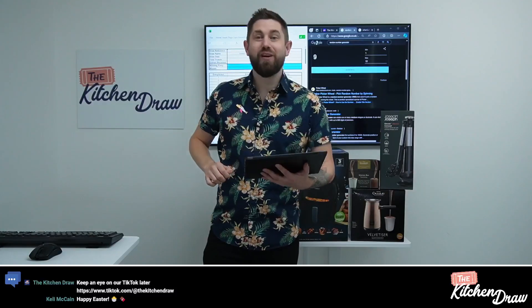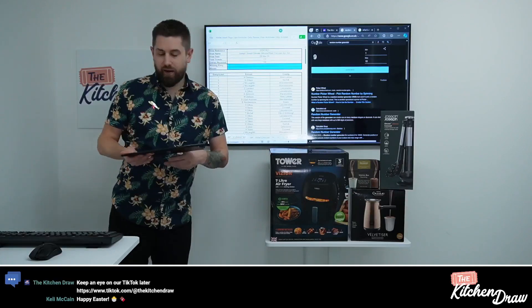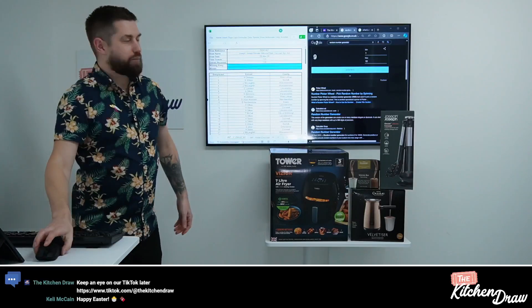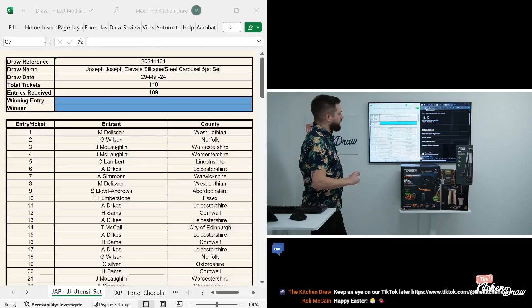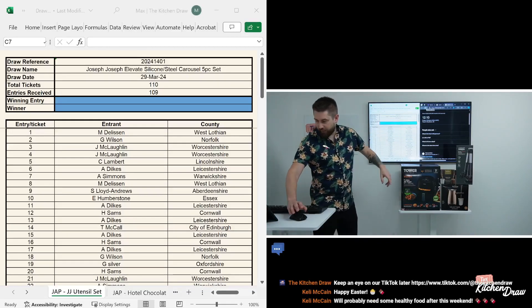Happy Easter to you as well. Right, guys, let's crack on with the live stream and draw the winners for today's Just a Pinch prizes. Quickly refresh the date and time up here first — let me change the view so that you can see the screen behind me a little bit better. So refresh the date and time here.